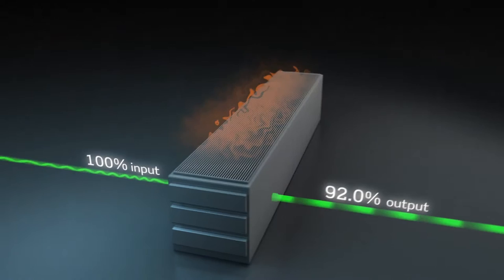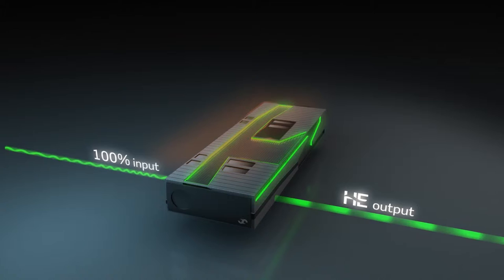About three years ago we introduced high-efficiency products into the market. And with that we cut the heat, which is the waste energy during power conversion that the product unfortunately produces, by half.